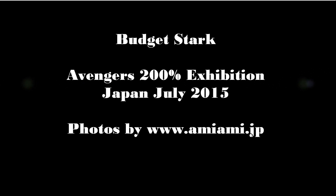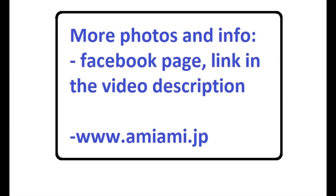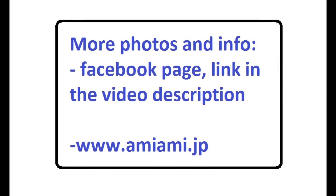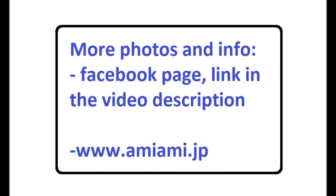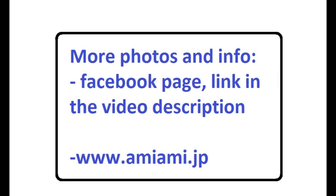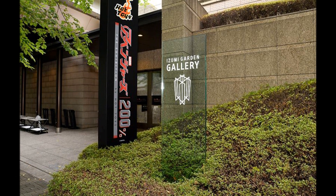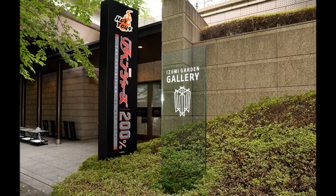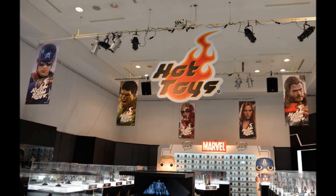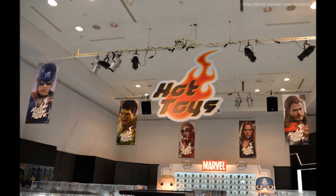Hi everyone, Budget Stark here. Thanks again for tuning in. We're going to be checking out the Avengers 200% Exhibition over in Japan, which was held in July 2015. Full credit to the guys who took these pictures, called Amy Amy — a very well-known Japanese company. They've got a full selection of all the photos on their Facebook page and website, so check them out. There's a link in the description below, and if you can understand Japanese, there's a Japanese website as well.